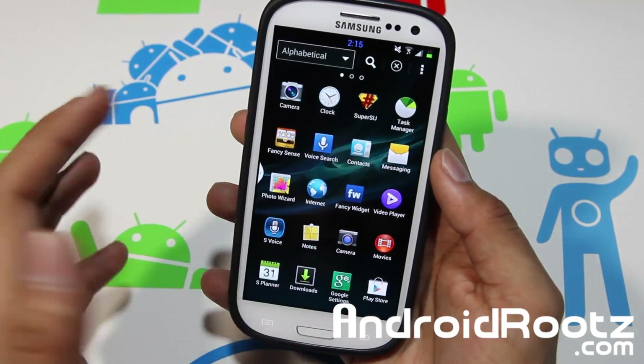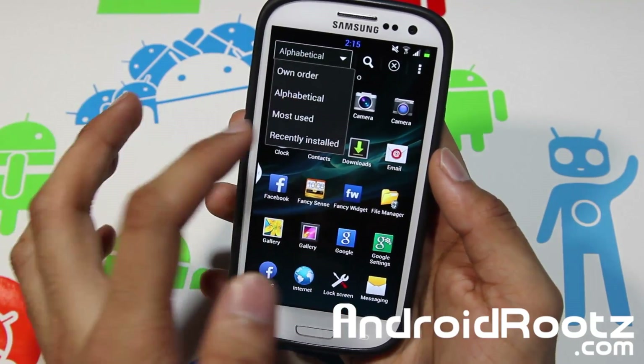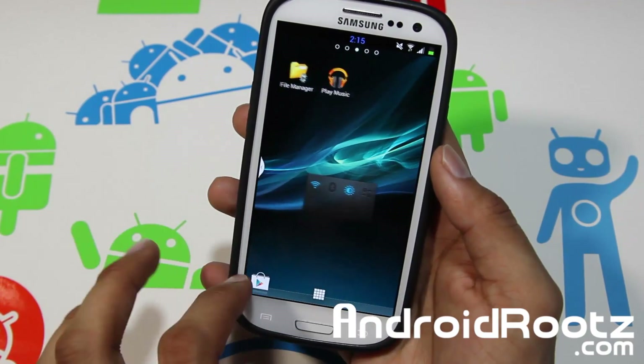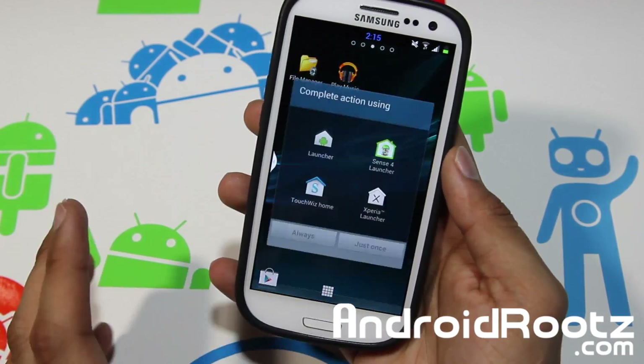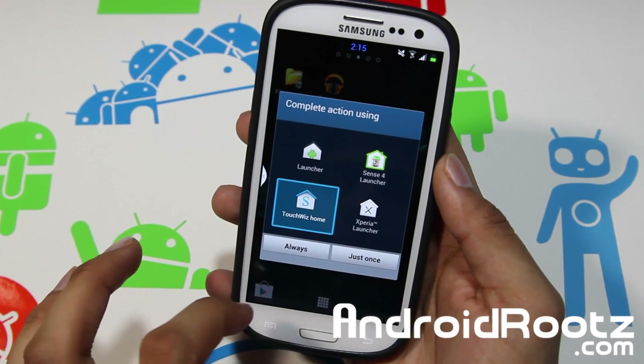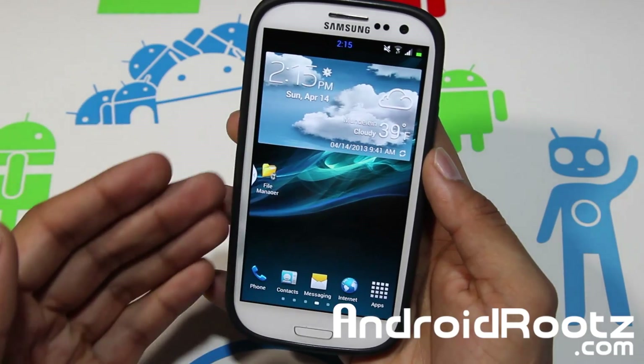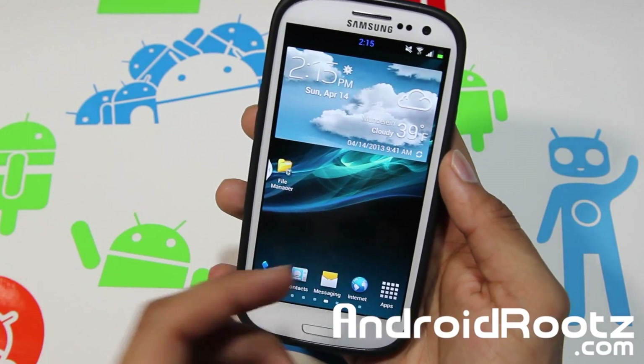You can sort apps in own order or alphabetical if you want to change it. You can also sort by most used. So you get a ton of launchers with a lot of options if you prefer one over the other. Let's go with Samsung and stop here to take a look at the other features beyond just the launchers.